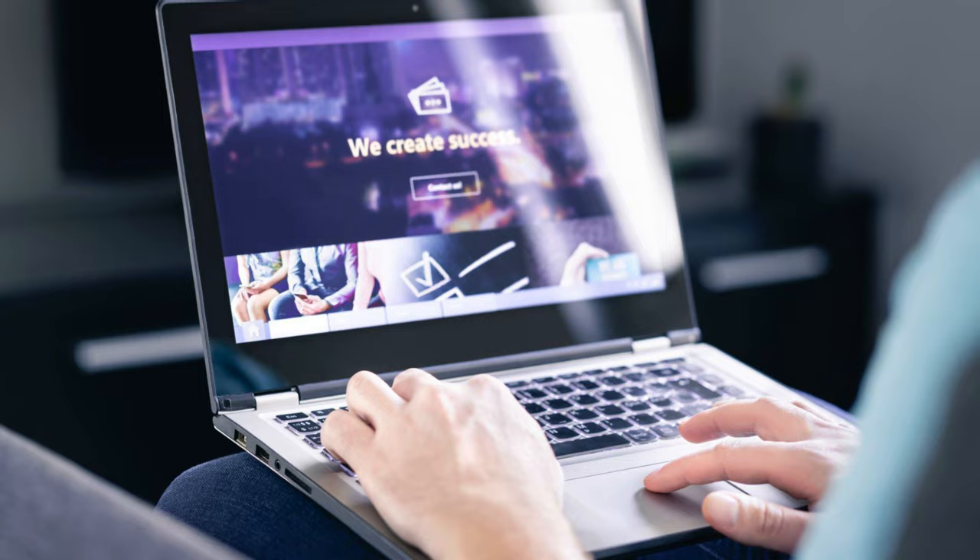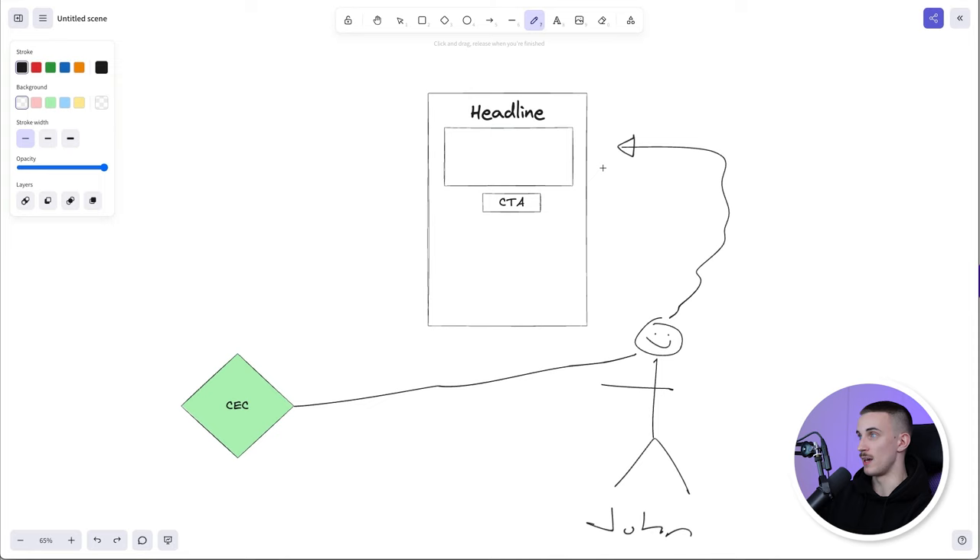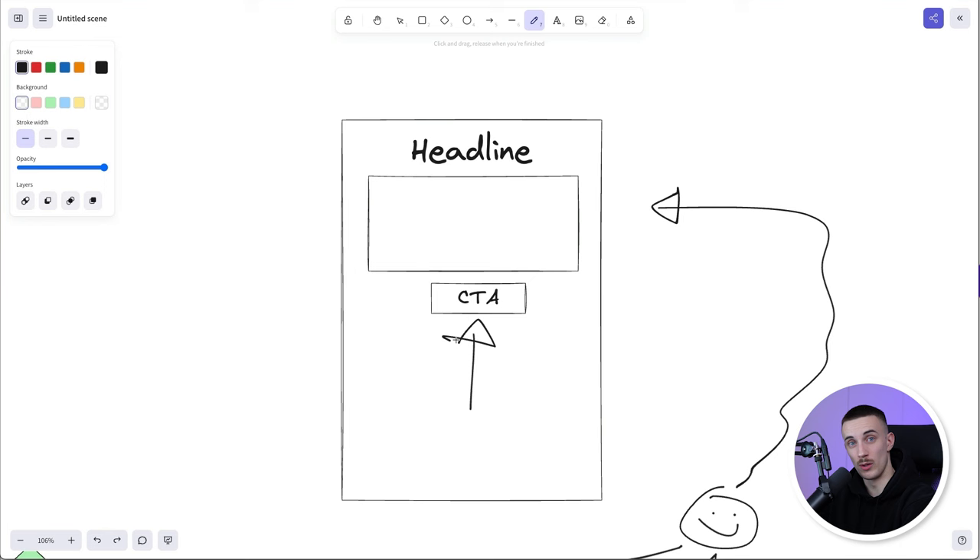So John quickly goes to your website, and on your landing page there's really no other option. He can read the headline, he can book a call — but why would he book a call when he's trying to figure out who you are? Or he can watch your video sales letter.